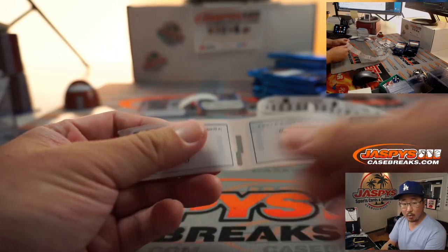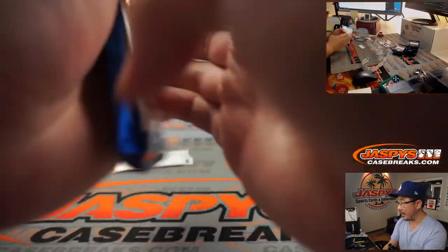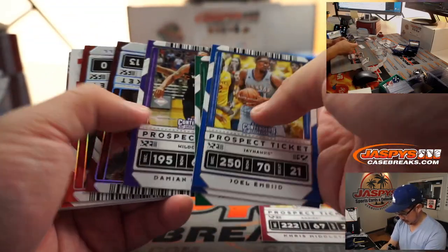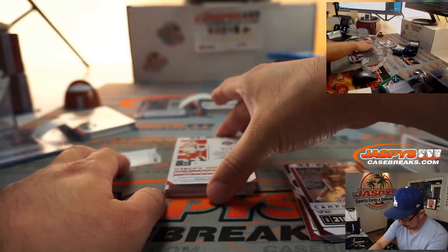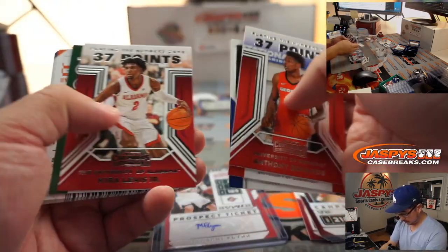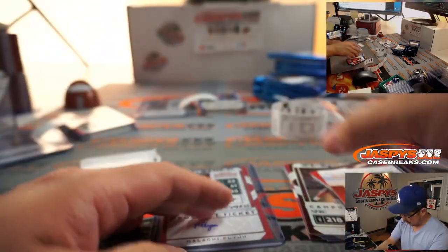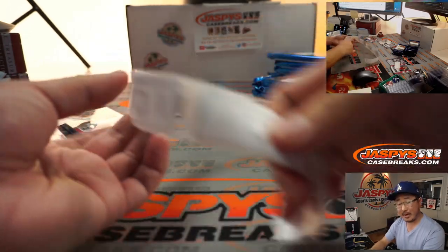Next up is Ron Wester. Ron, I think you've got a few packs in this break too. Here's your first set, pack three. Got a James Harden campus ticket, D'Angelo Russell campus ticket, and a Malachi Flynn autograph. Horford back there. Set your stuff over on this side, Ron, we'll come back to you in a little bit.